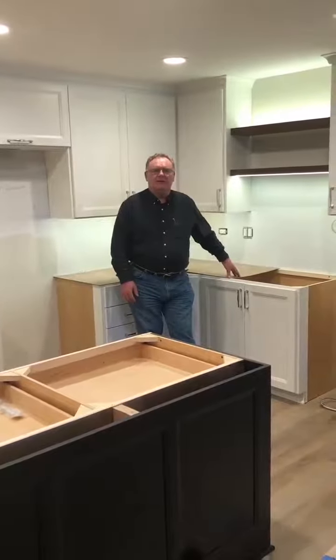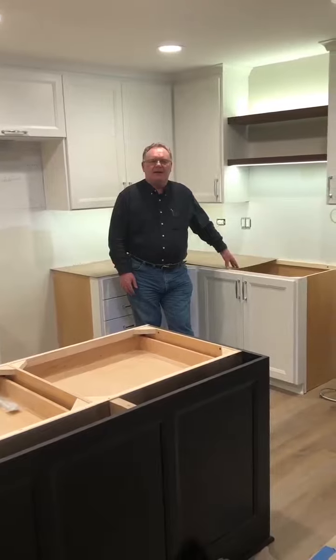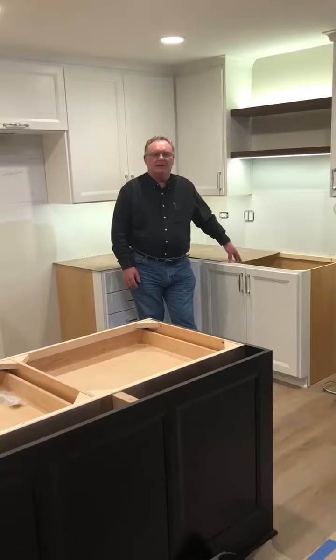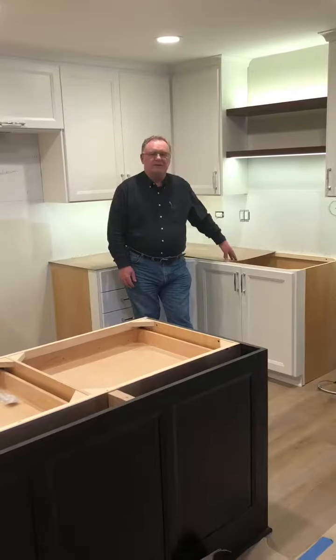Hello, thank you for watching our video. We are here in our condo remodel project here in Inverness. Today we are filming a kitchen remodel that we're doing. We are about two or three weeks away from being finished.